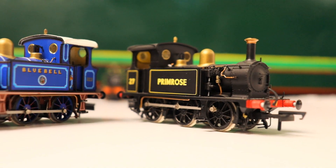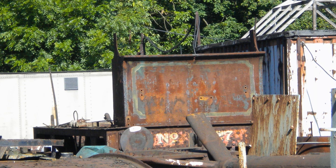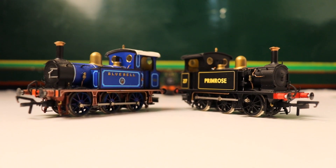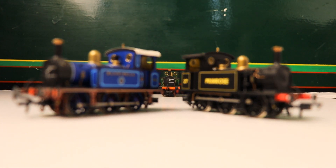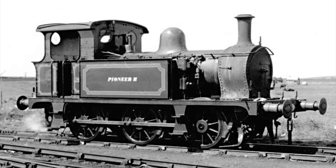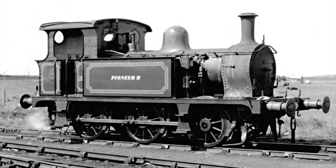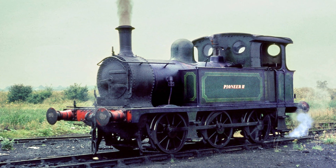Sounds simple enough, so why do people have trouble identifying them? Well, Primrose has been out of service and dismantled since the 70s. However, in 1969 the railway bought a third P-Class, which had been working at Bowwater's Paper Mill in Kent. Number 178 had replaced a Manning Wardle tank named Pioneer, so the mill ironically named it Pioneer the Second.